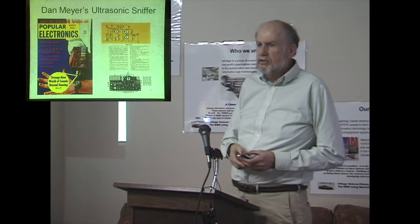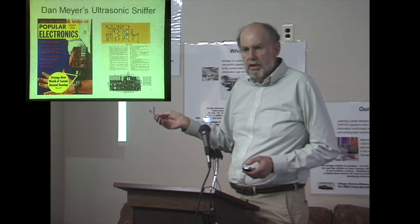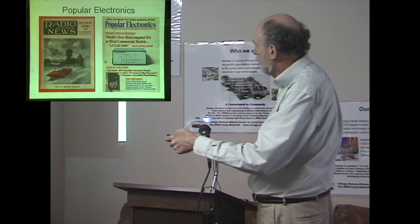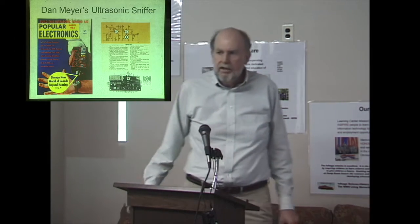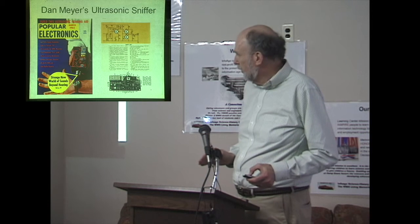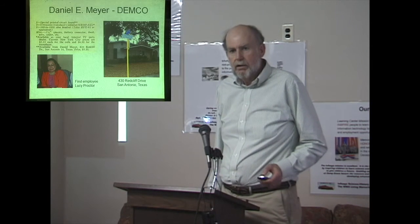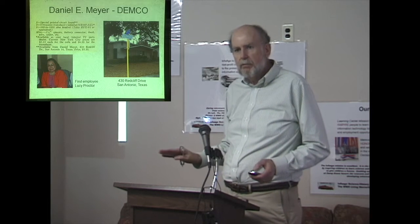Southwest Tech got started when Dan Meyer began writing for magazines like Radio Electronics and Popular Electronics. He was an engineer at Southwest Research Institute, which is how he came up with the name Southwest Tech. The idea was: design a project, write it up in a magazine, then people buy circuit boards from you. He discovered that if you put hard-to-get parts in your project, people had to buy the kit from you. He turned this into a company — the Daniel E. Meyer Company, Demco — at his house in San Antonio. His first employee was Lucy Proctor, his housekeeper, who packaged kits in the garage.